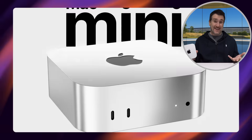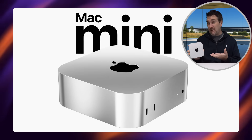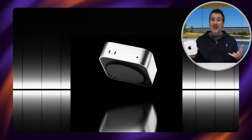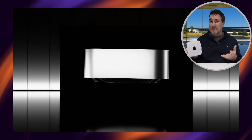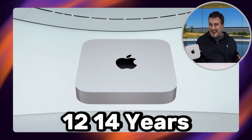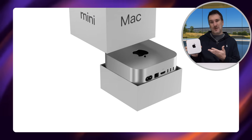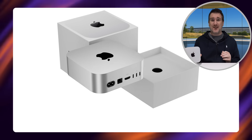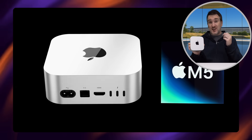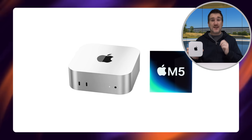As for the design of the Mac Mini, it's unlikely anything is going to change there — it's probably going to stay exactly the same. We just had a design refresh and Apple kept the old Mac Mini design for around 12 to 14 years, so it's not going to be updated anytime soon. Expect the exact same design — it's just going to be the chips inside that change.